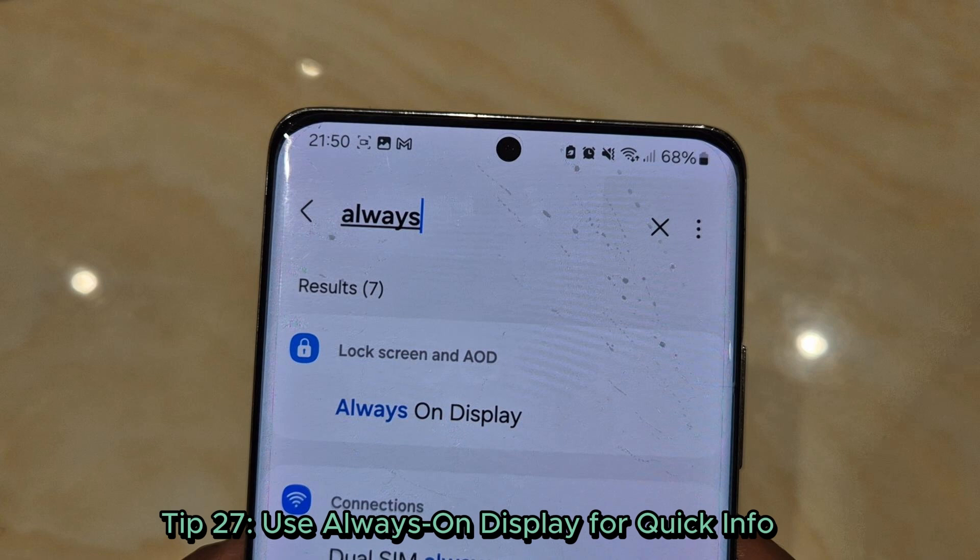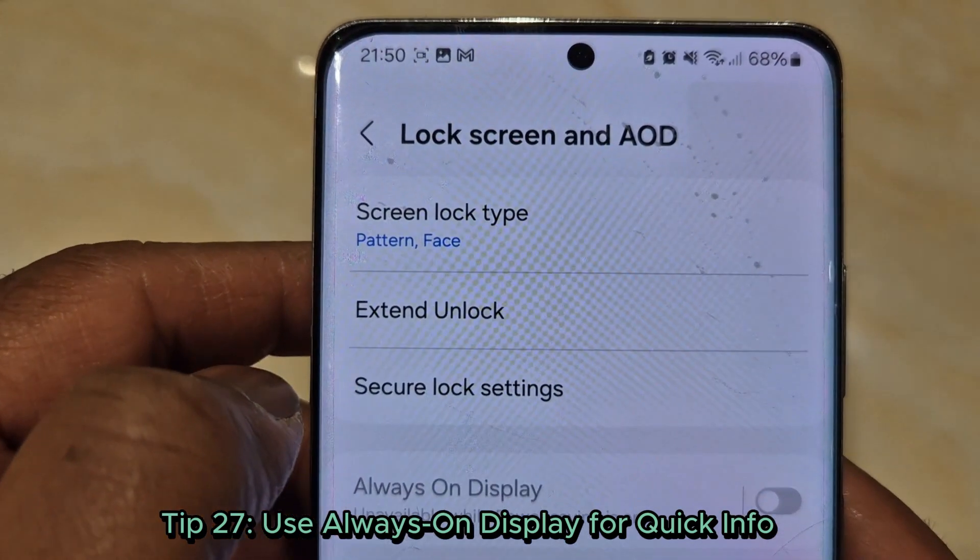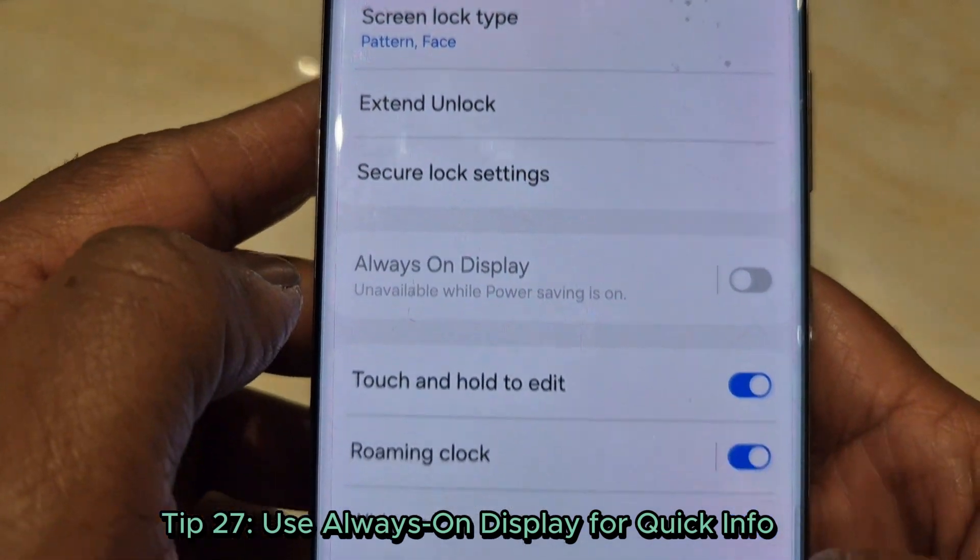Tip 27: Use Always On Display for quick info. Check the time, notifications, and even music controls without unlocking your phone. Customize it under settings, lock screen, Always On Display.